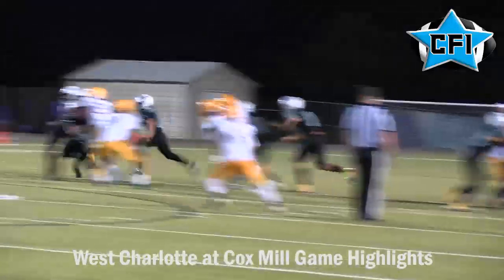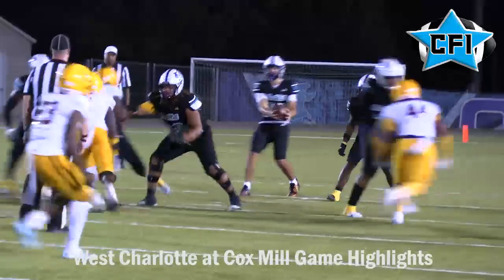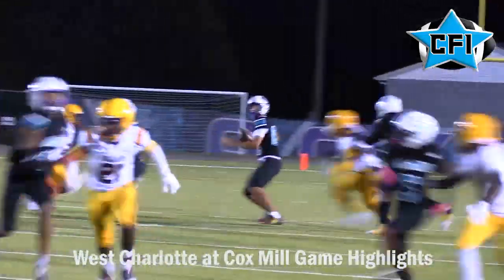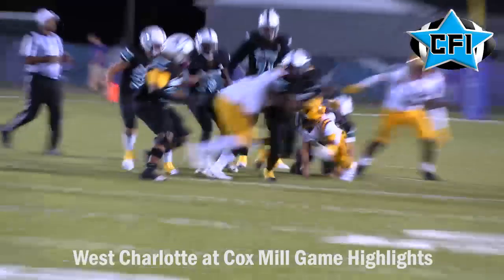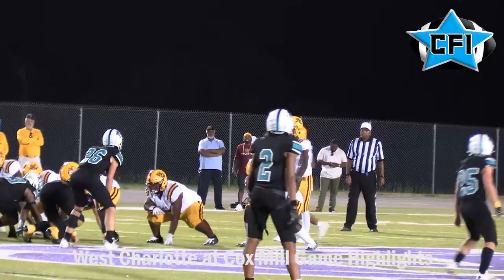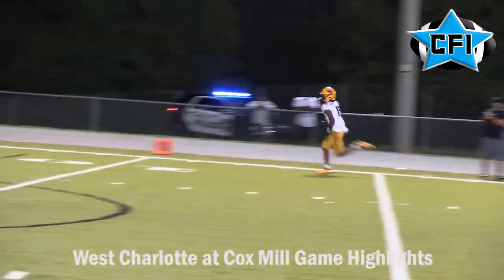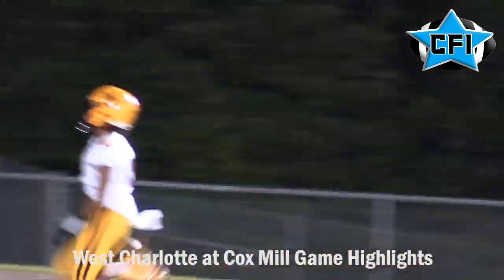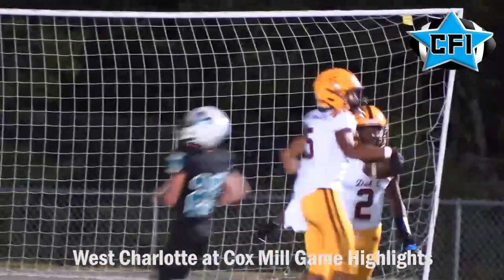Cox Mill is trying to get back in it — they fake a punt, with Mason Emery picking up a first down for the Chargers, but it doesn't lead anywhere. The West Charlotte defense swarms again, causing a fumble and stalling the Cox Mill offense. West Charlotte puts it away off the play-action pass — Nichols finds his receiver, number 15, wide open, nobody in the frame. Touchdown, Lions. That puts them up 41-0.